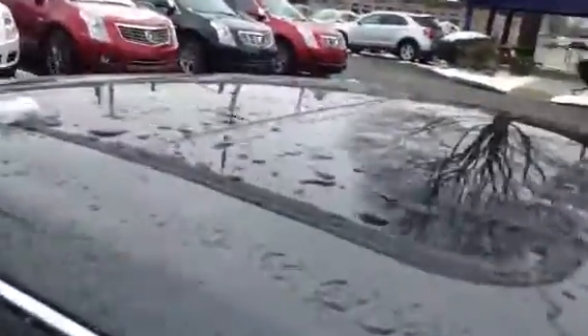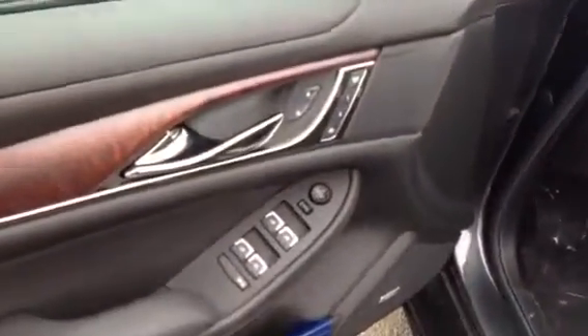This one is all-wheel drive and it has the panoramic sunroof, memory seats, heated seats, and there's your navigation system.